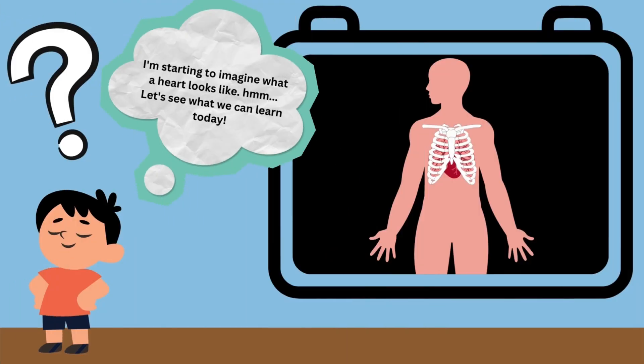I'm starting to imagine what a heart looks like. Let's see what we can learn today.